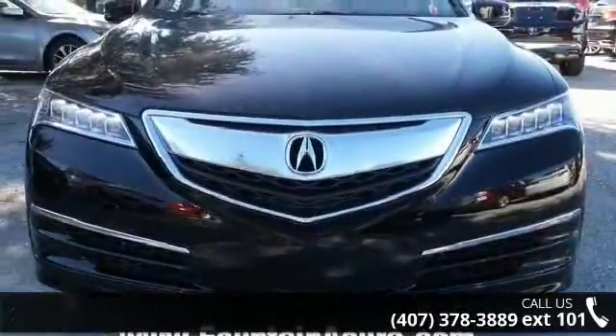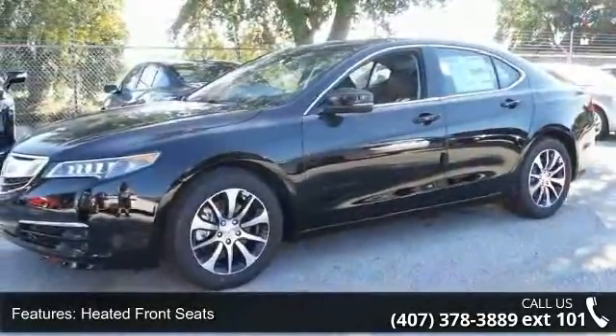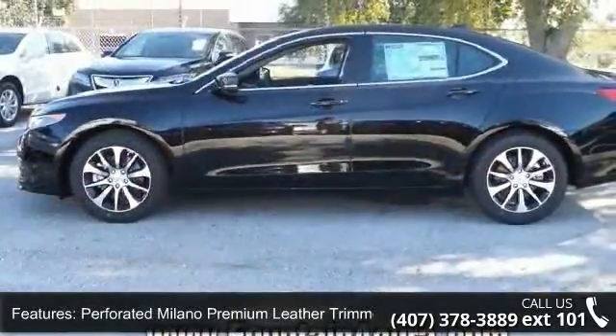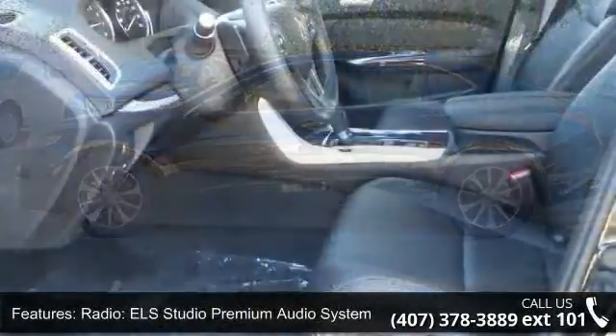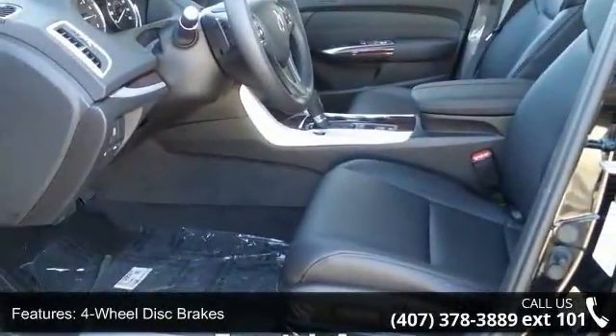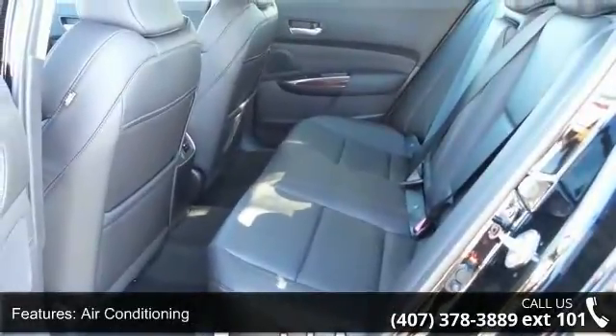Some of the top features included with this vehicle are heated front seats, perforated Milano Premium leather-trimmed seats, radio, ELS Studio Premium Audio System, 4-wheel disc brakes, air conditioning, electronic stability control, front bucket seats, leather shift knob, navigation system, and tachometer. If you are looking for a new car, this might be the one.